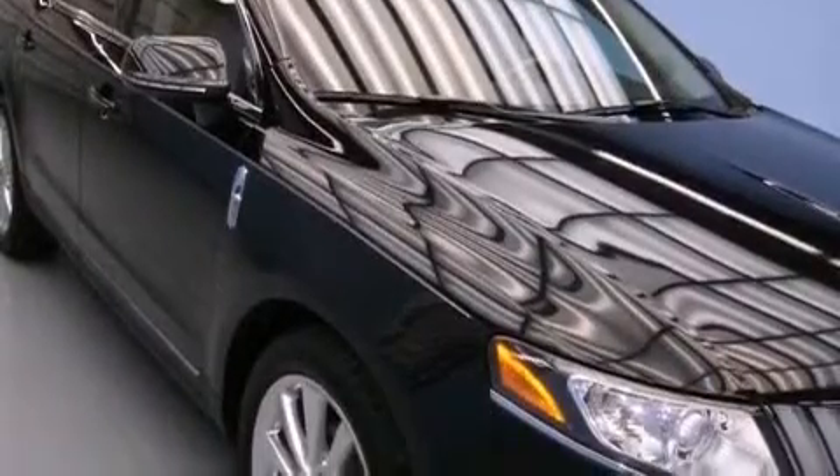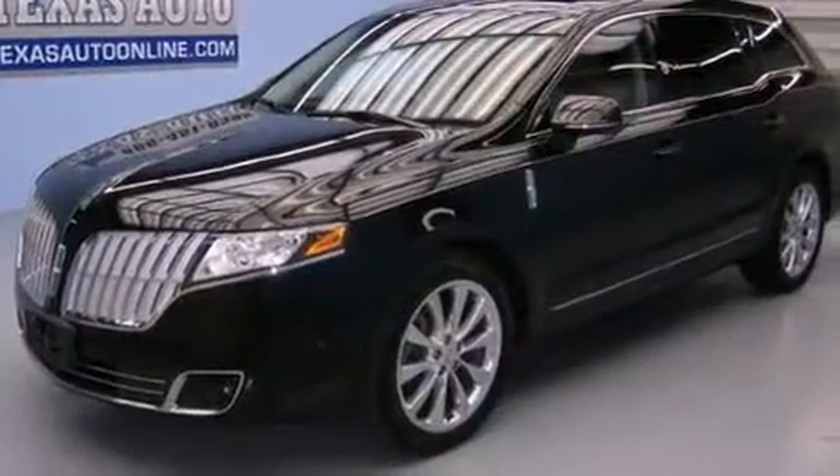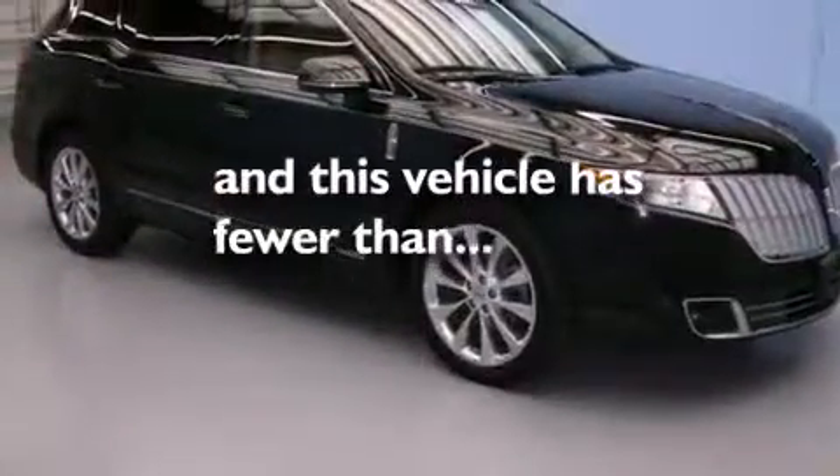Side impact airbags, latch-ready child seat anchors, and a rear window defroster are also included. This vehicle has fewer than 29,000 miles on the odometer.